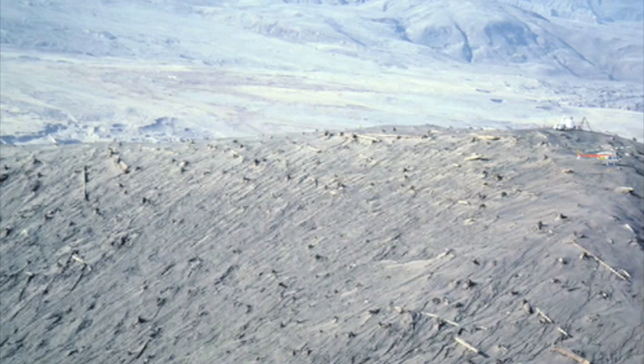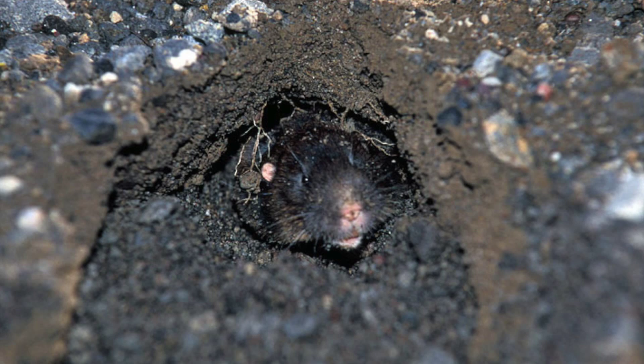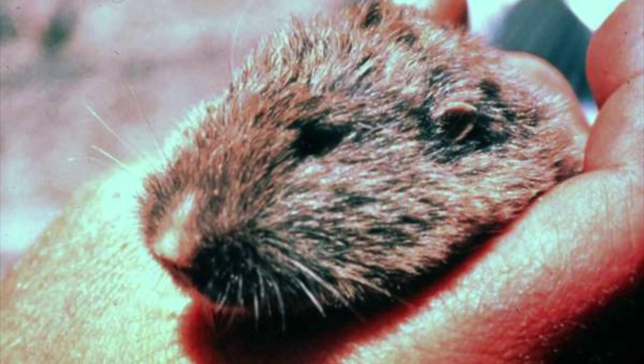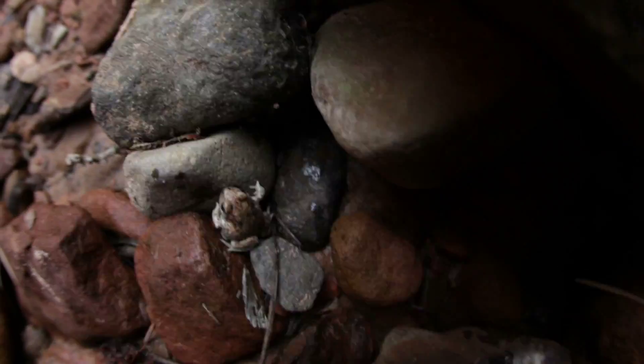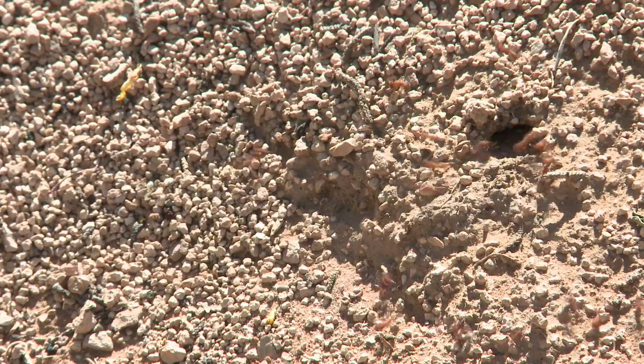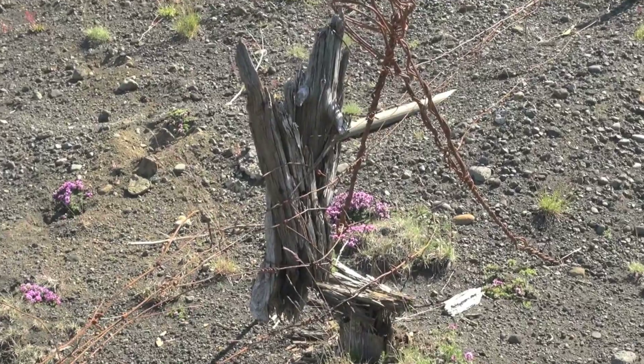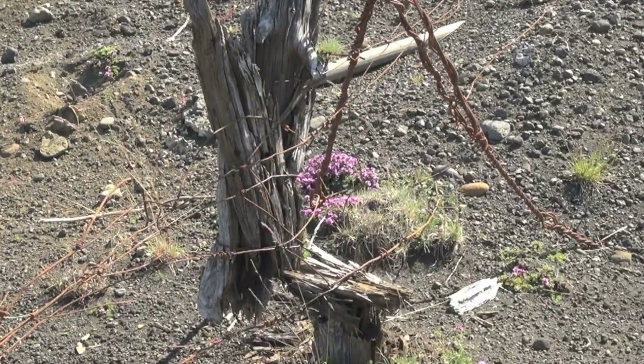It seemed like nothing near the blast zone survived. However, small critters like ants, gophers, frogs, and salamanders had burrowed deep into the ground, protected from the eruption. Not all life was lost. The process of recolonization had begun. The elimination of competing wildlife created a new niche for these creatures and gave them an opportunity to multiply in a new habitat. Even in regions devastated by the eruption, organisms still found ways to establish a footing.